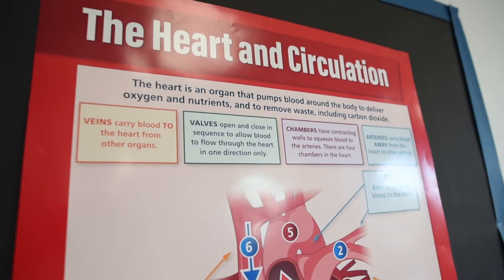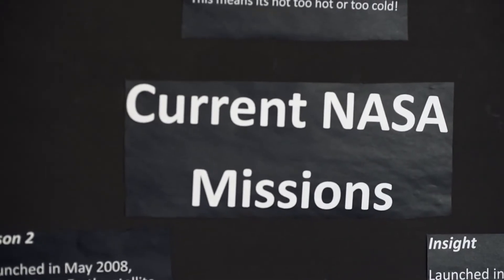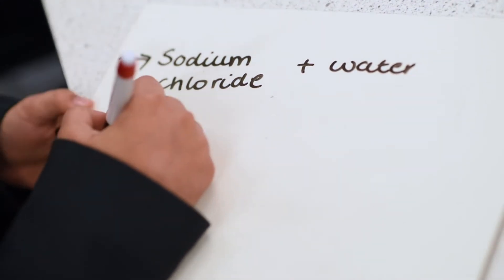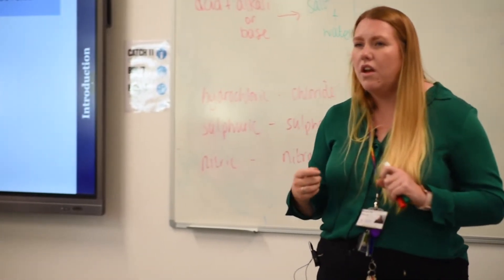Having meetings with Deshauna, our development lead, at the beginning of the year was really useful in setting our expectations and setting out what we as a school want to get out of Science Mastery. We had the chance to come up with three priorities for our department that are linked to Science Mastery, and to discuss with Deshauna how we were going to implement them, what the impacts would be, and how we'd know we'd been successful.